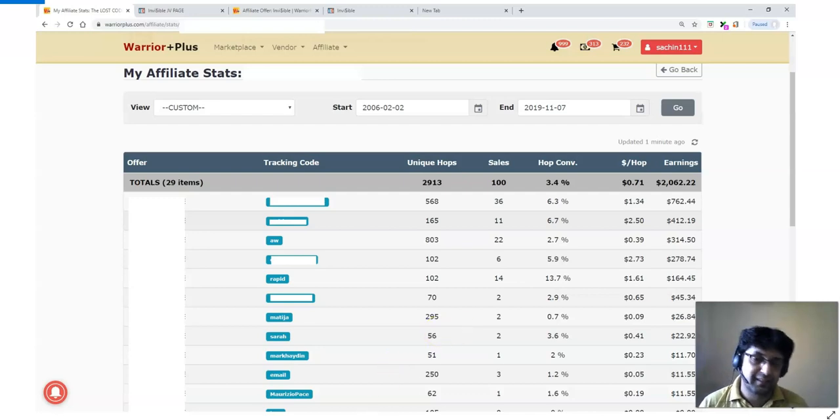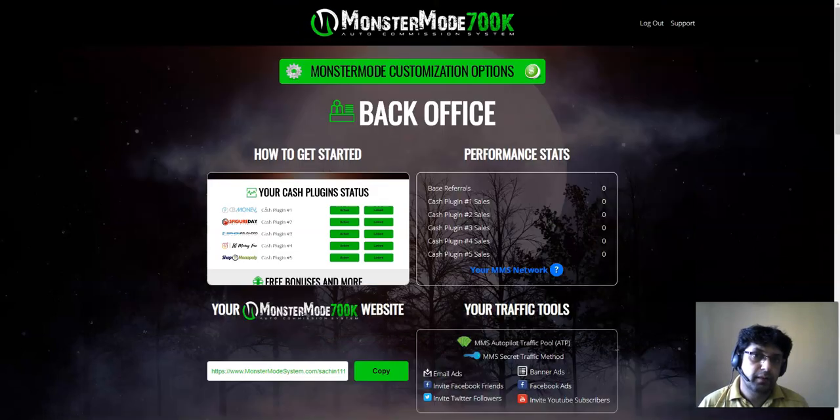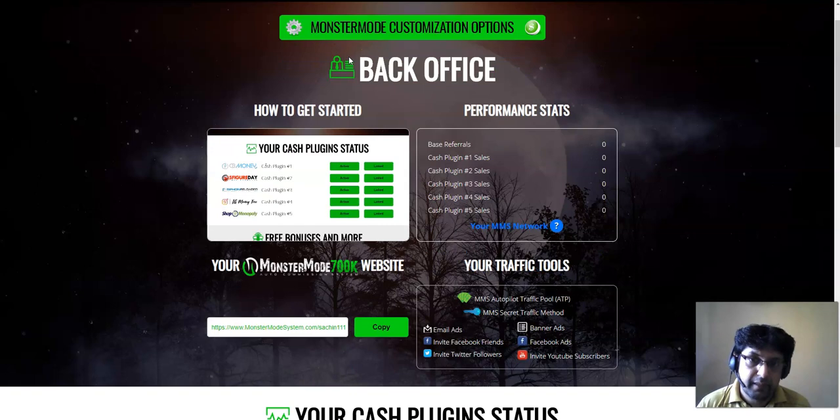Let's get started. What is Monster Mode 700K? For newbies, you're going to get approved for five high quality affiliate offers straight away. You don't have to request approval — you go to the affiliate link offer page and you get approved automatically. I'm going to show you that demo. Another great thing: you're going to get approved for 100% commission across the entire sales funnel.